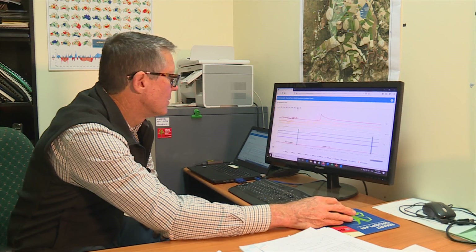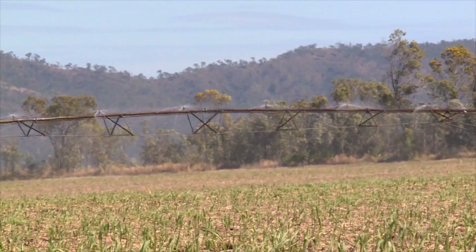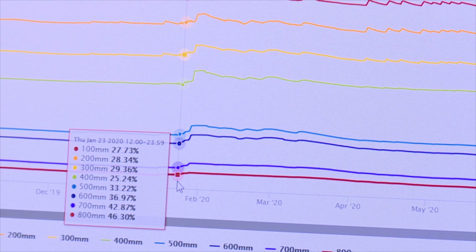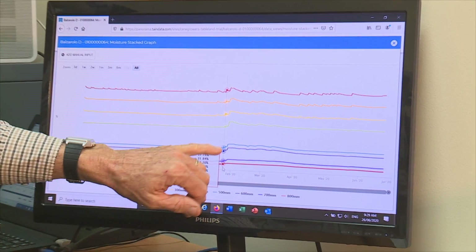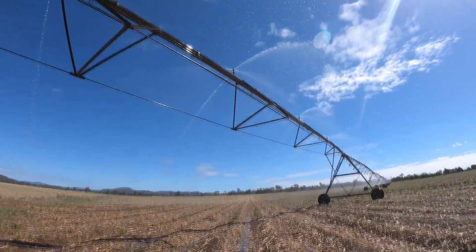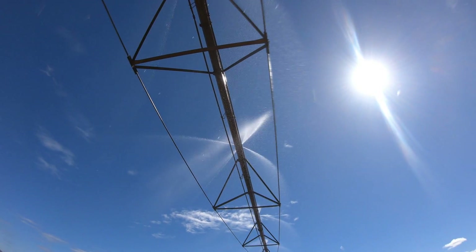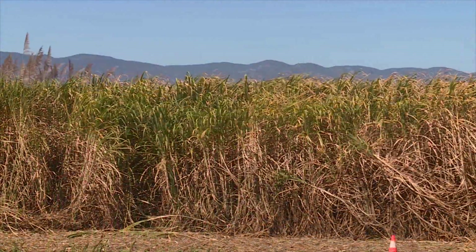A stack graph displays results from all of the sensors on one page and can be used to check the timing and duration of irrigation events, so the crop gets a good soaking when needed without water being lost to deep drainage. The greatest benefit of the stack graph is it shows you where the water is penetrating into the profile. Here, there's a rainfall event, and you can see an actual increase right down at the second bottom sensor — indicating how far the moisture has actually penetrated, which is useful on a free-draining site.